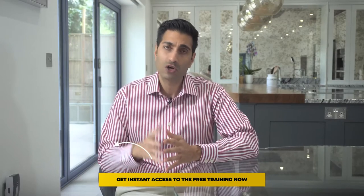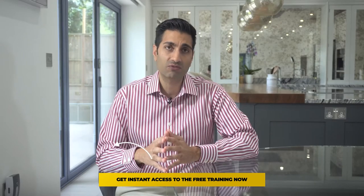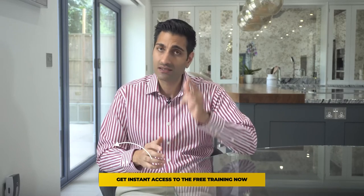This free institutional training is completely different to anything you would have ever seen before and has the potential to turn your trading completely on its head, so click the link below to register for free before it's too late. See you there.